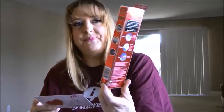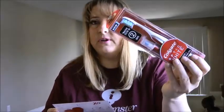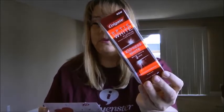Up next is the Colgate Optic White toothbrush with a built-in whitening pen. I actually got one before for free somewhere else and I absolutely love it — it's a wonderful toothbrush. I should use the whitening pen more than I do. This retails for $14.99. And then there's the Optic White toothpaste in a three-ounce size, which retails between $3.99 and $4.99.